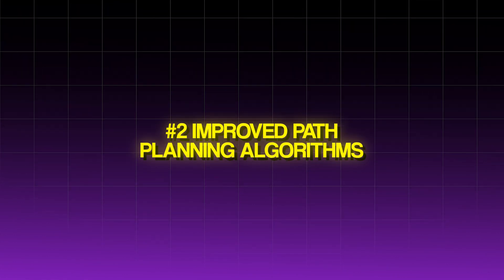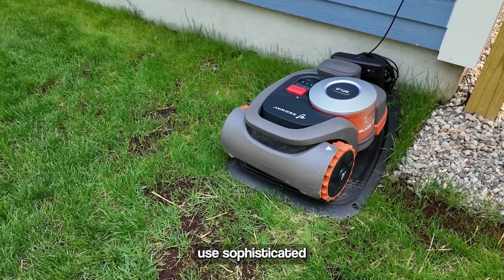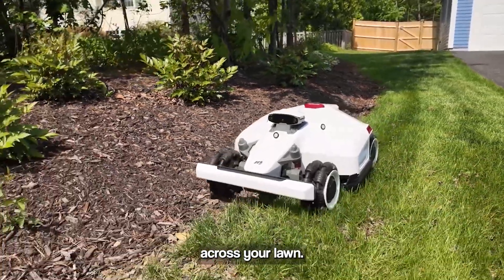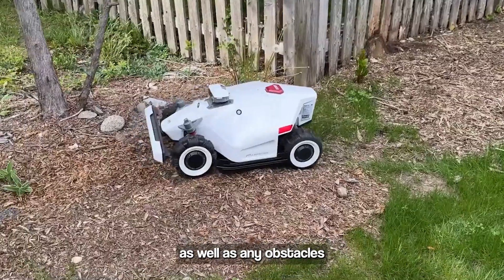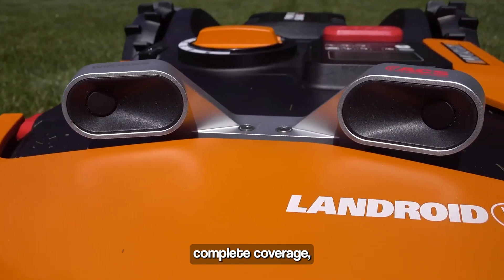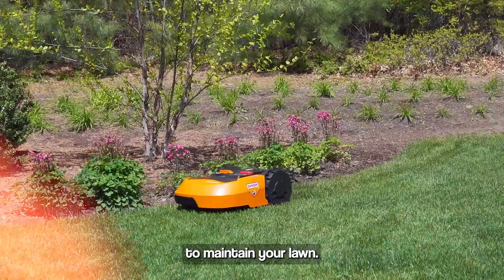Improved Path Planning Algorithms: Gone are the days of random mowing patterns. The latest robotic mowers use sophisticated path planning algorithms to map out the most efficient routes across your lawn. These algorithms take into account the shape and size of your yard, as well as any obstacles or landscape features, to create a precise mowing plan. This not only ensures complete coverage, but also reduces the time and energy required to maintain your lawn.